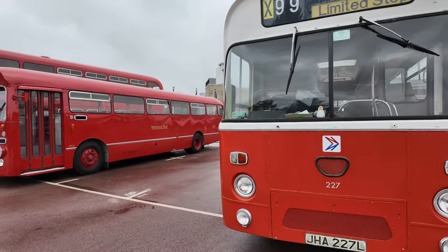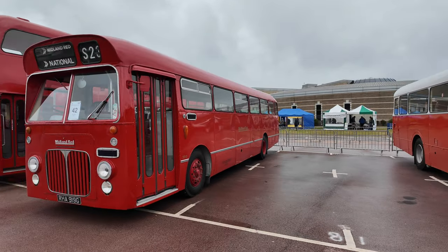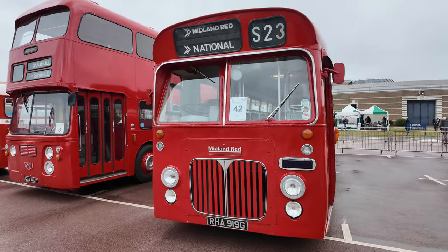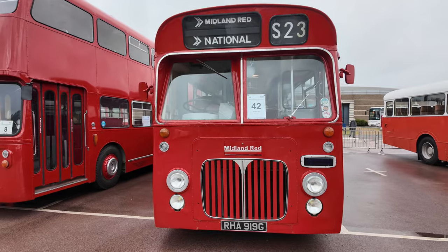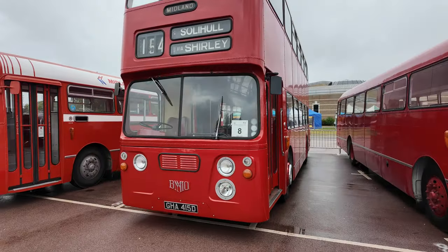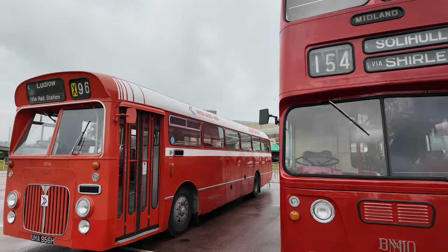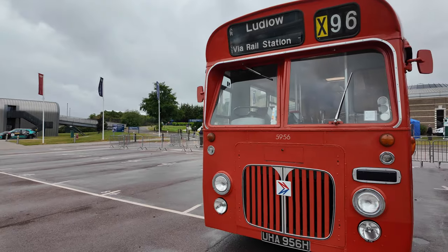So this is the Motorway Express, Midland Red — they don't make them like this anymore. They do look nice, very classic. The X99 there — limited stop service. We're all trying to get out of each other's way here. And Ludlow — that one, yeah, great.